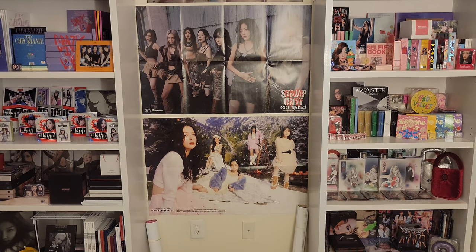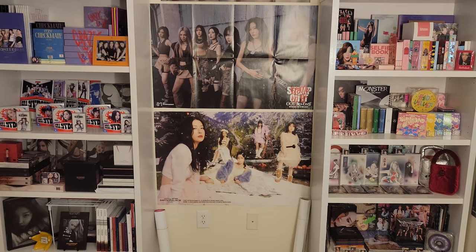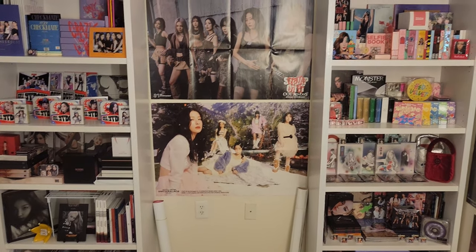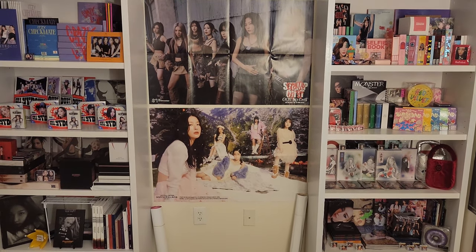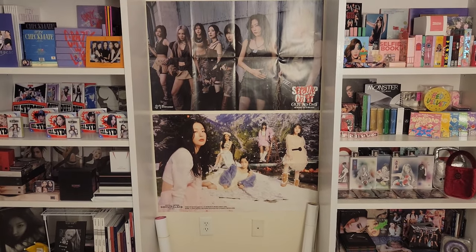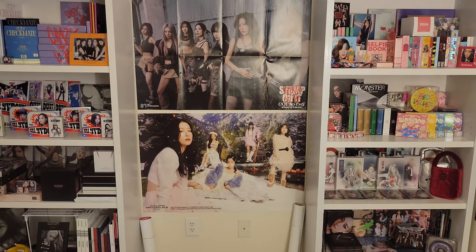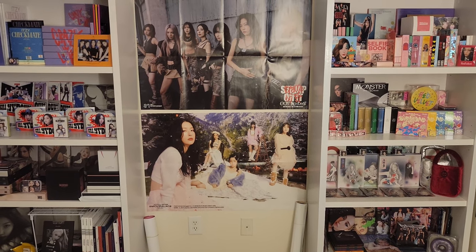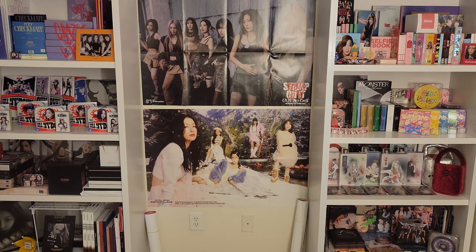Today I wanted to go through a little bit of a shelf tour. These are my two shelves. They're not all in frame because this is quite literally as far back I can stand up to the wall behind me. We do have two shelves here. I've been collecting since 2020, but I've been a K-pop fan since 2013, so it's been about 10 years now. But this is everything that I have collected pretty much for the last three years.